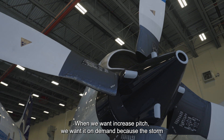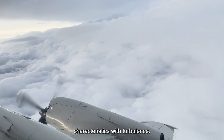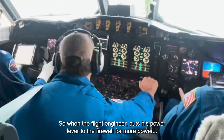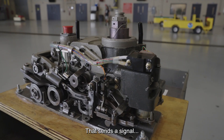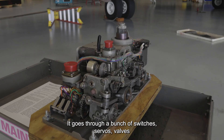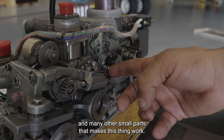When we want increased pitch, we want it on demand because the storm always gives us different wind conditions and different flight characteristics with turbulence. So we need to keep the power going. When the flight engineer puts his power lever to the firewall for more power, that sends a signal to your valve housing. Your valve housing takes the input signal from this gear, and it goes through a bunch of switches, servos, valves, and many other small parts that make this thing work.